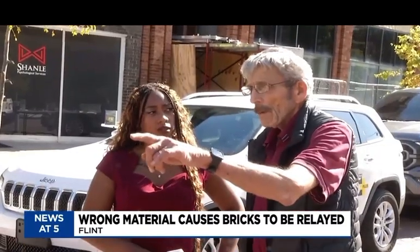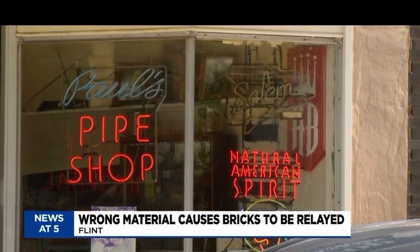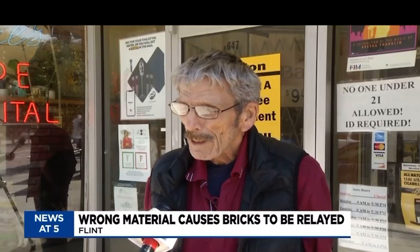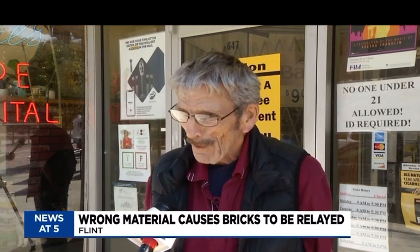For Spanola, this isn't the only mishap his business is battling. In the alley, a building has fell, and it's actually taken up my parking lot, so I can't park back there. We have to walk a block to get to work.